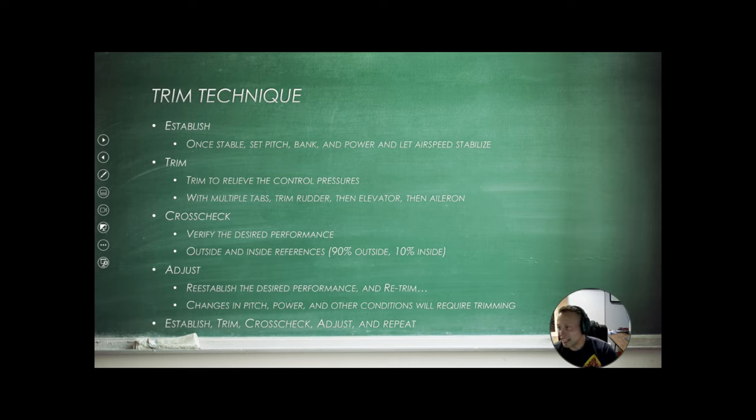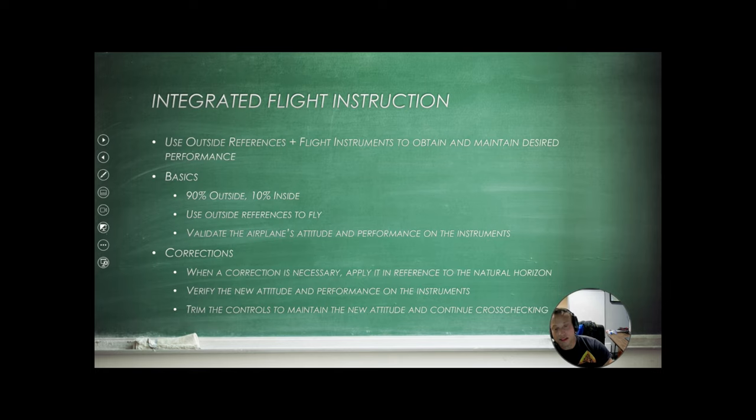Like in every other maneuver, we're going to put in pitch and power, and then trim off the excess control pressures. Set your pitch, bank, and power, let your airspeed stabilize first, and then trim to relieve those control pressures. Double check with your instruments and verify your desired performance. Always look outside the aircraft — 90% outside, 10% inside. Remember that anytime you change pitch, power, or other conditions, you're going to have to retrim. As your fuel burns, you'll change the weight and balance of the aircraft, so you'll have to retrim throughout the flight.